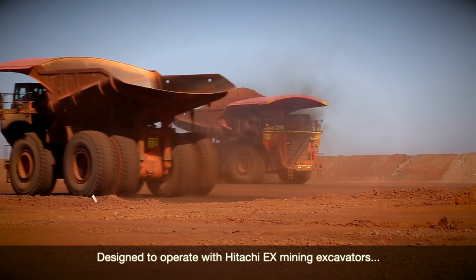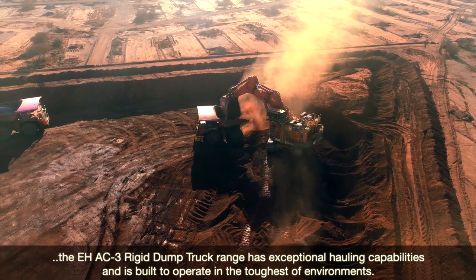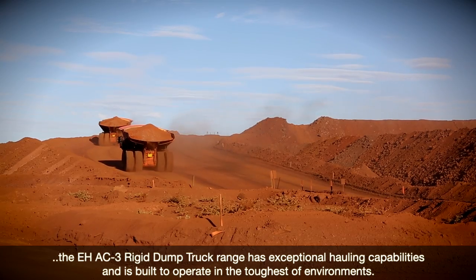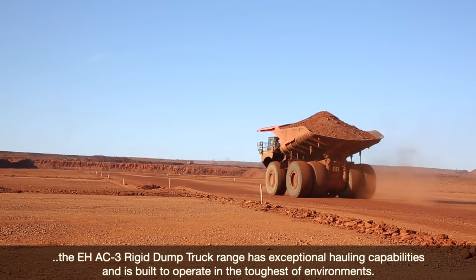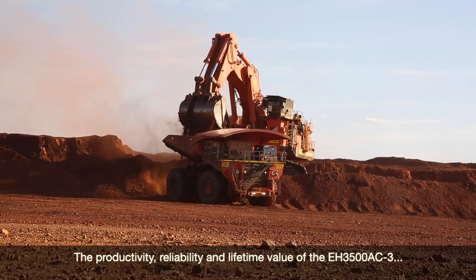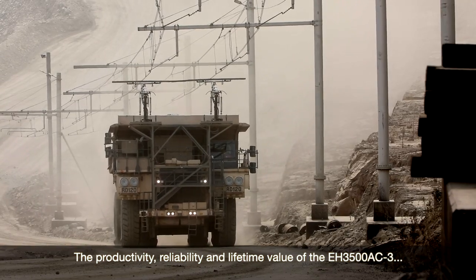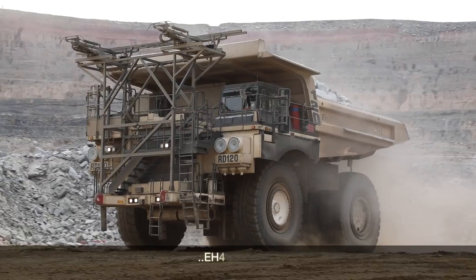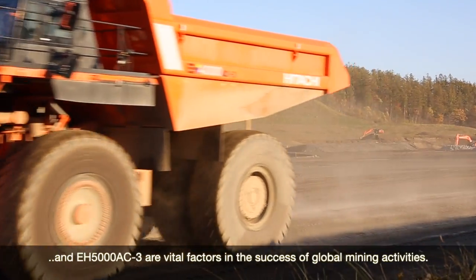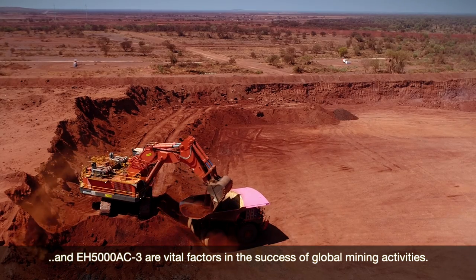Designed to operate with Hitachi EX mining excavators, the EH AC-3 rigid dump truck range has exceptional hauling capabilities and is built to operate in the toughest of environments. The productivity, reliability and lifetime value of the EH 3500 AC-3, EH 4000 AC-3 and EH 5000 AC-3 are vital factors in the success of global mining activities.